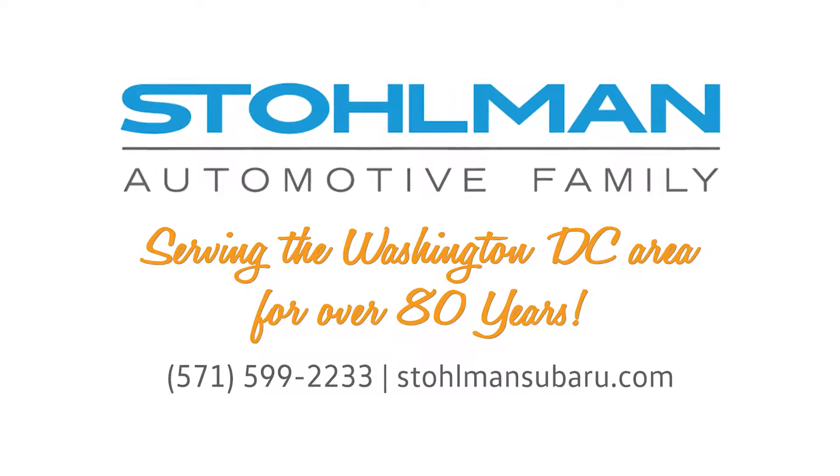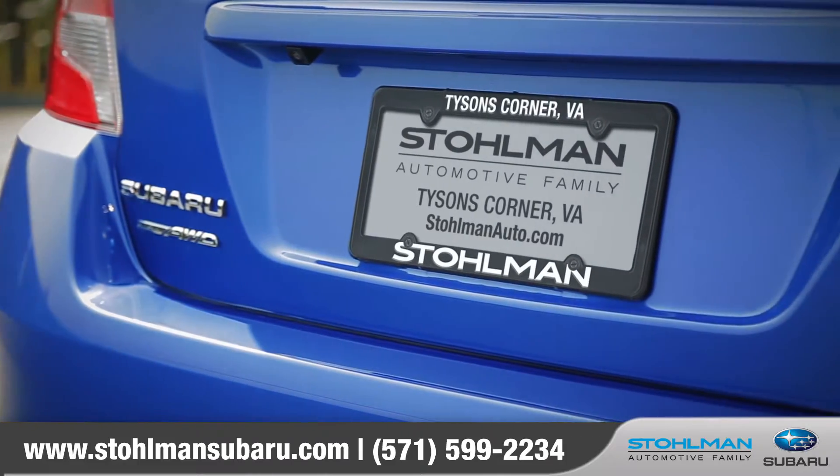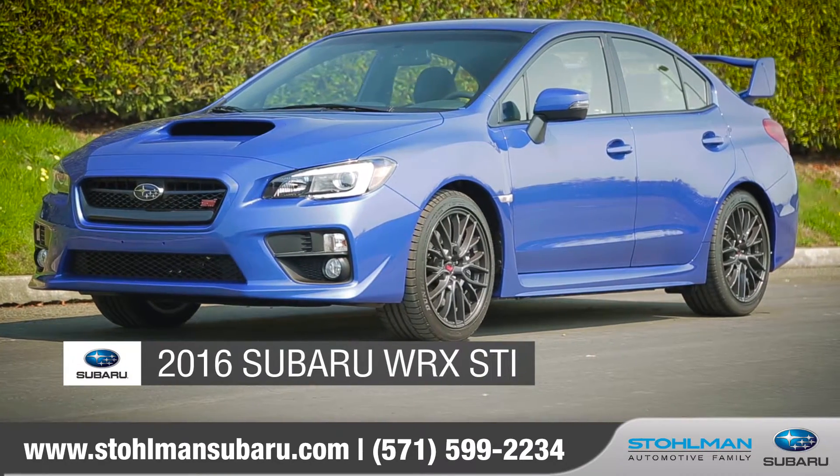At Stallman Subaru of Tyson's Corner, we've been serving the Washington, D.C. area for over 80 years. Today we'd like to talk about the new 2016 Subaru WRX STI.